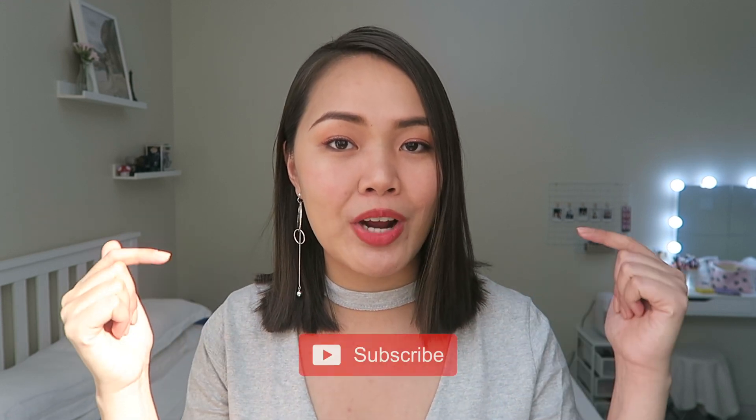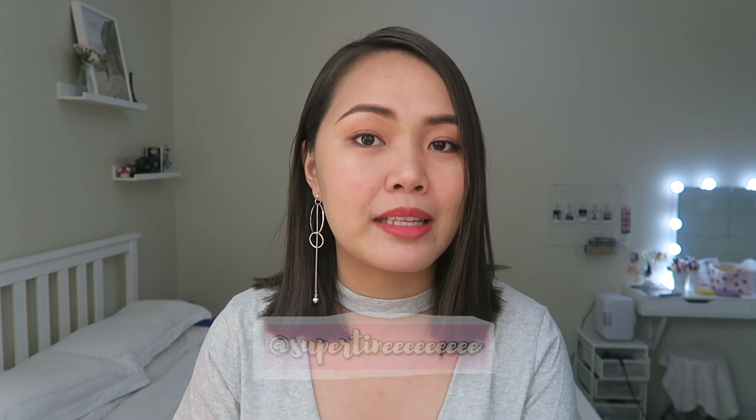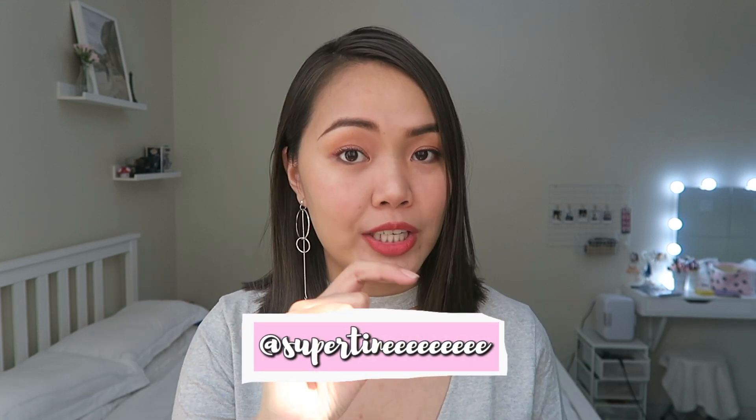Hello everyone! Welcome back to my channel. This is Christine, and if you're new here, my name is Christine and I do makeup videos, lifestyle and travel vlogs. So please don't forget to like and subscribe to my channel for more videos like this, and please don't forget to follow me on Instagram at SuperTeen with 9 letter E.